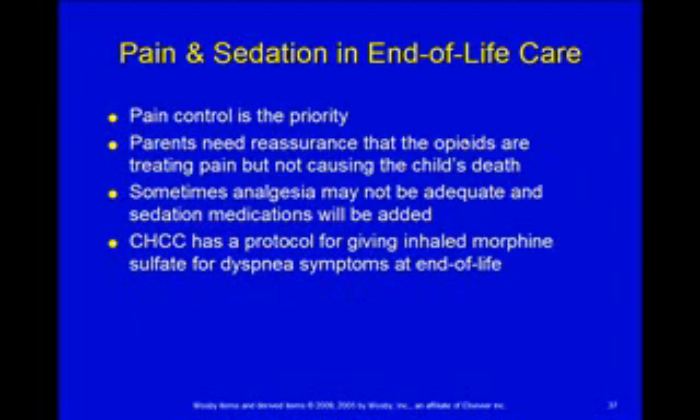Pain and sedation in end-of-life care: whenever you're talking about end-of-life, pain control is your priority. Parents are going to be worried about whether sedating the child with an opioid like morphine speeds up the child's death. Reassure the parents that we are titrating the amounts we're giving to keep the child comfortable, but we're not making them die sooner. Getting adequate pain control can be a problem, so analgesia may not do it — we may need sedation medications. Children can also receive inhaled morphine for the dyspnea that often happens at the end of life.